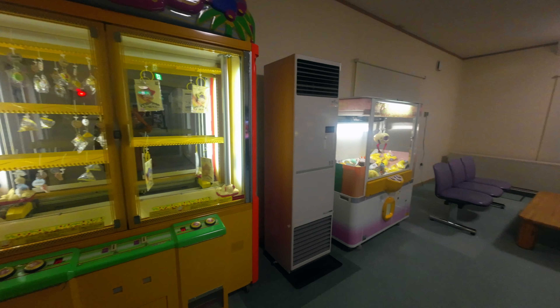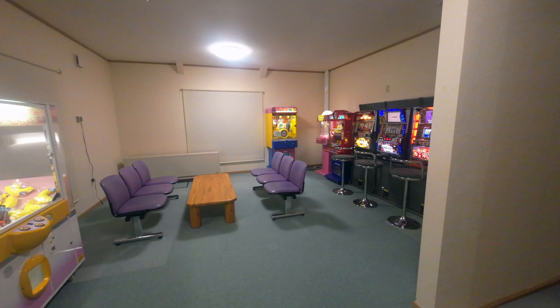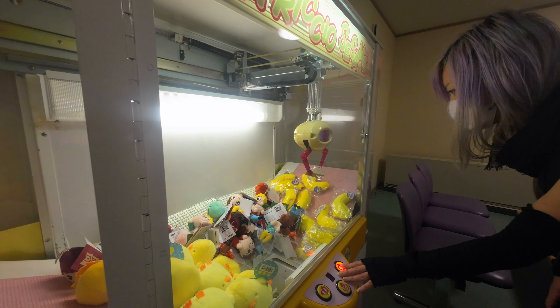I've been to a lot of hot springs in Japan and water like this is not very common, so it's definitely the selling point of this onsen. They have both public indoor and outdoor baths and the variety is good. I just wish they had a sauna to complete the whole experience.